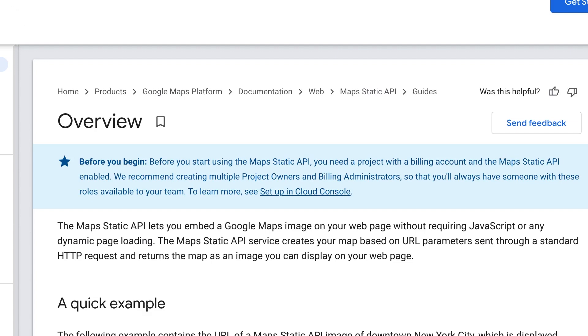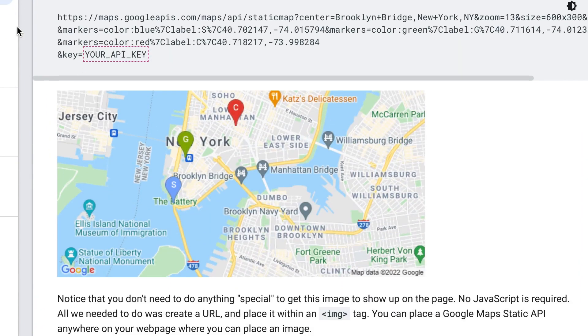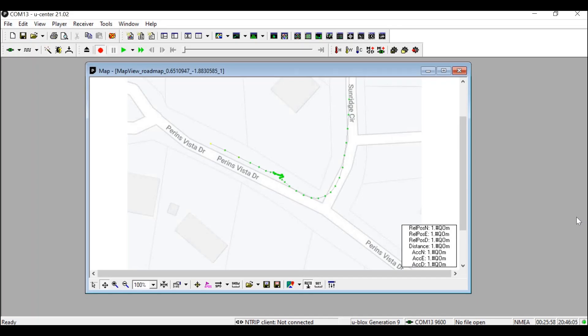We can also view the module's position on a map by using a static map API from Google. It's a very easy key to obtain — just a matter of linking an account to the Google Maps platform, enabling the Maps Static API, and copying the key into the access code bar in u-center. You'll see within your Google Cloud Platform dashboard that the API is being trafficked.